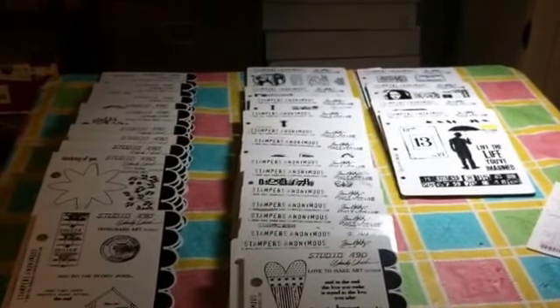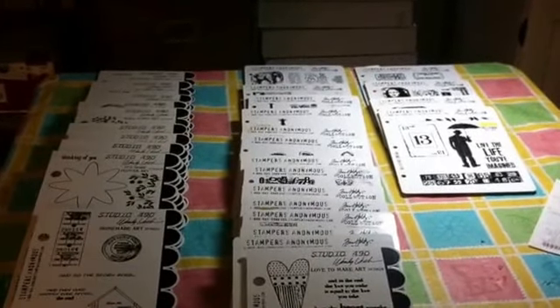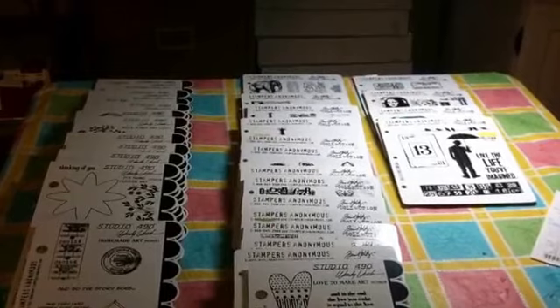Hi everybody! I thought I'd show you what my husband found at Goodwill. He goes to Goodwill every day because he works nights, so he stops in at Goodwill before work.